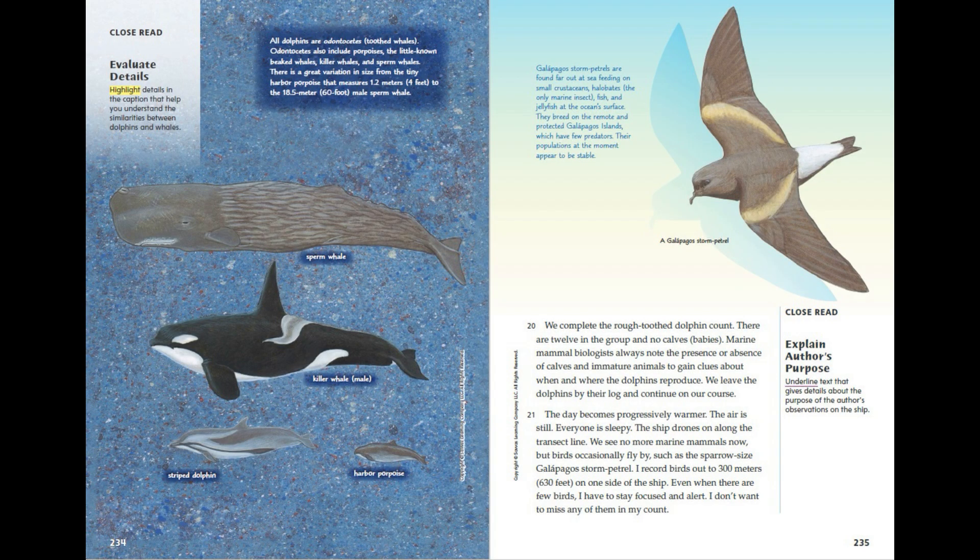We complete the rough-toothed dolphin count. There are 12 in the group and no calves — babies. Marine mammal biologists always note the presence or absence of calves and immature animals to gain clues about when and where the dolphins reproduce. We leave the dolphins by their log and continue on our course. The day becomes progressively warmer. The air is still. Everyone is sleepy. The ship drones on along the transect line. We see no more marine mammals now, but birds occasionally fly by, such as the sparrow-sized Galapagos storm petrel. I record birds out to 300 metres (630 feet) on one side of the ship. Even when there are few birds, I have to stay focused and alert — I don't want to miss any of them in my count.